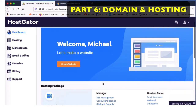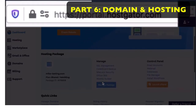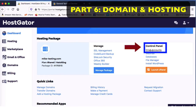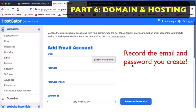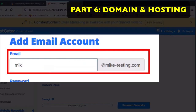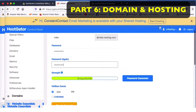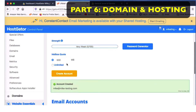This is called the customer portal, and you can always get here at the web address up on top. Where it says 'Email Accounts,' we're going to click on that and set up an email account in your domain. I just put in 'Mike,' so it'll be mike@miketesting.com. Put a password in, record those things, then click 'Create Account,' and it says 'Account created.' Now we've got an email address in there.